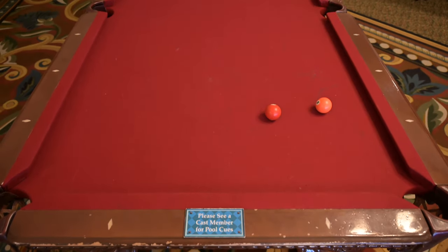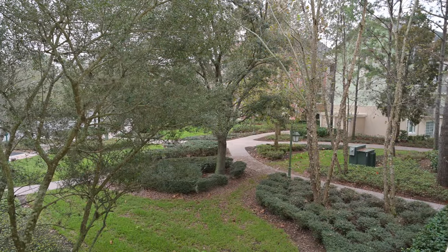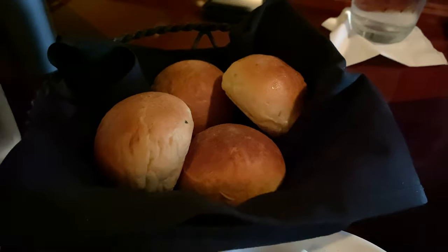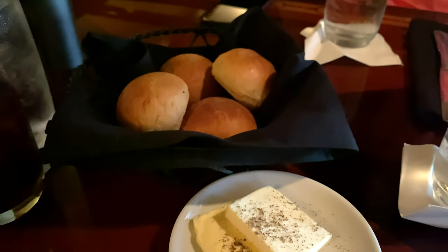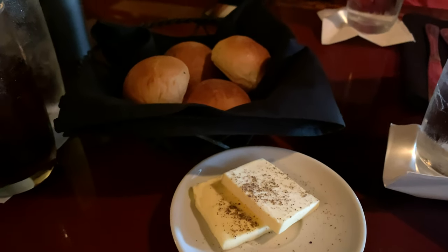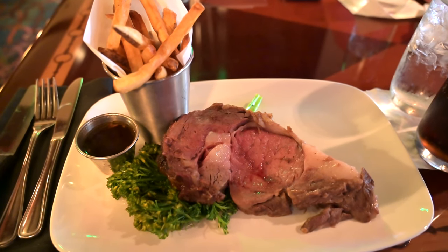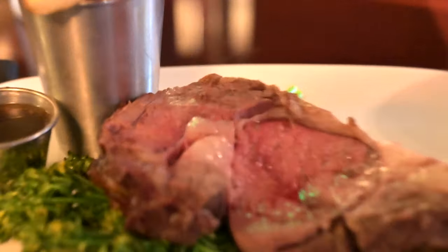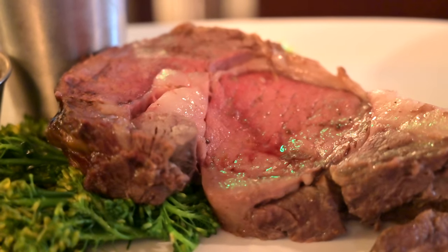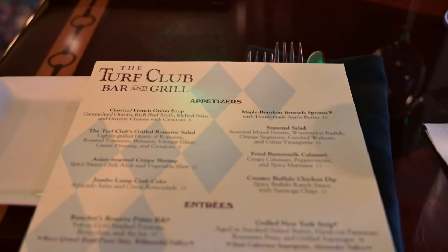In terms of value and price, they accept Disney dining plan and Tables in Wonderland. For a steak meal at Disney, the price was pretty good — $33 for a prime rib and $36 for a New York strip steak. The portions were great; I actually shared my portion and still felt pretty full. The service was great — not overly fast, but well-paced for a nice dinner. We just enjoyed the views and the sunset, and there's a good variety that everybody can find what they're looking for.